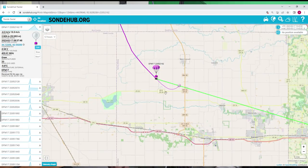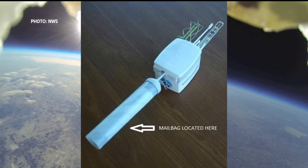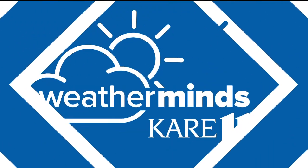Looks like it's currently sitting in a field just north of Dodge Center. If you find one of these radiosondes on the ground, you can mail it back to the weather service using an attached letter, free of charge.